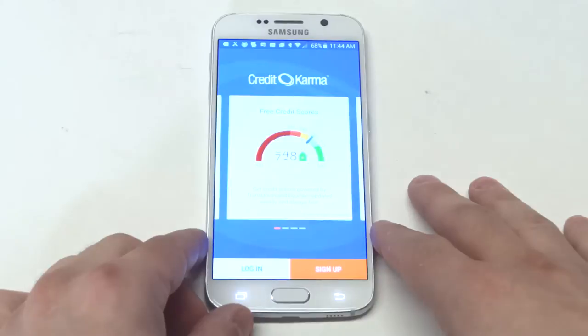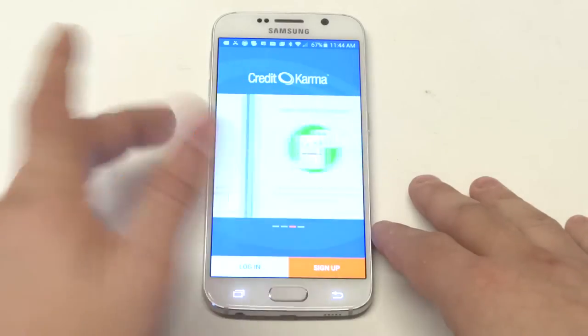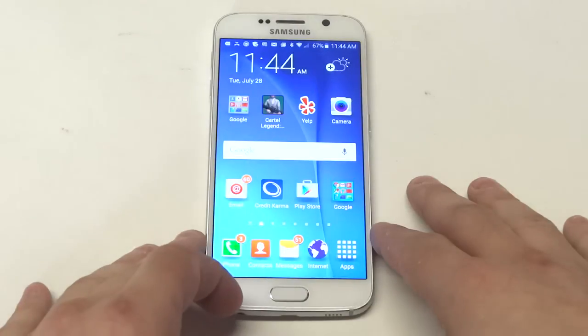Credit Karma is a really good one for checking your credit score. I think it's a good idea to keep an eye on it. It's a free app, pretty easy to use, and it updates your credit in real time, so it's pretty nice.